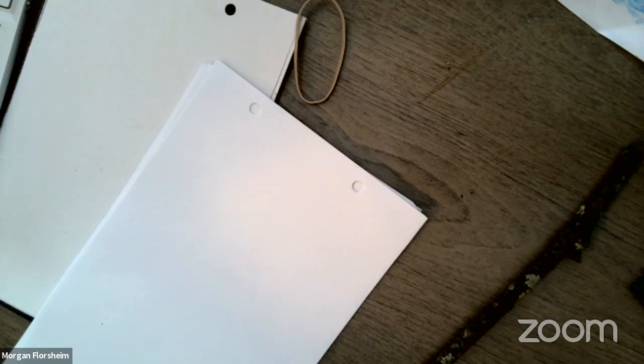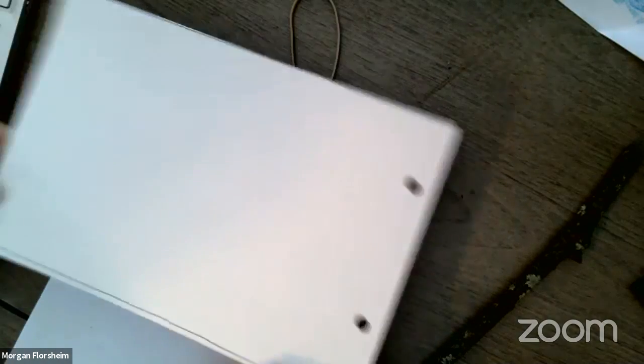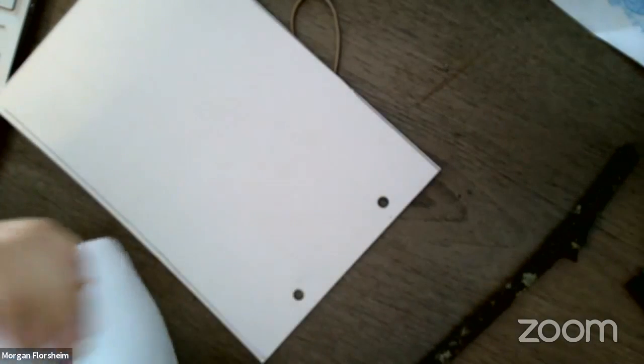The first thing you need to do is cut your cardboard to the size of half a sheet of paper — that's going to be about eight and a half by five and a half inches, since eight and a half by eleven is the size of a full sheet of paper. Then you're also going to want to cut your paper in half. I've already done this, so it's all prepped and ready to go.